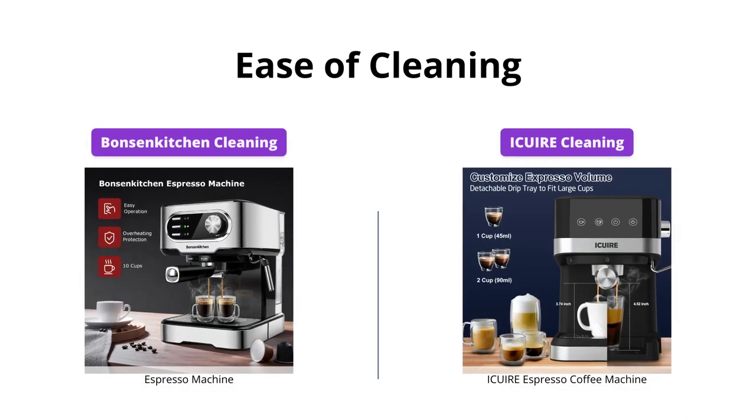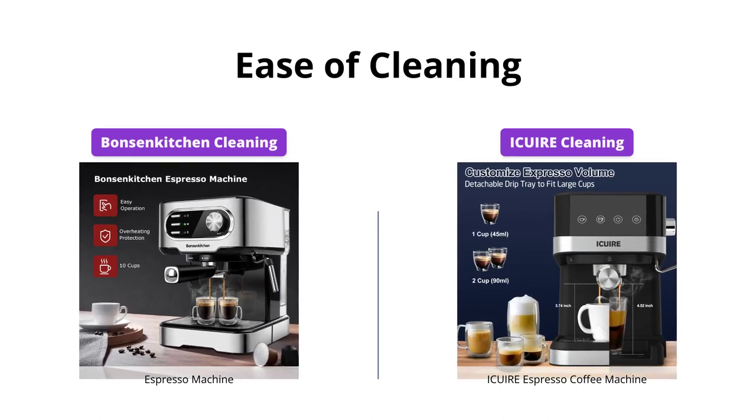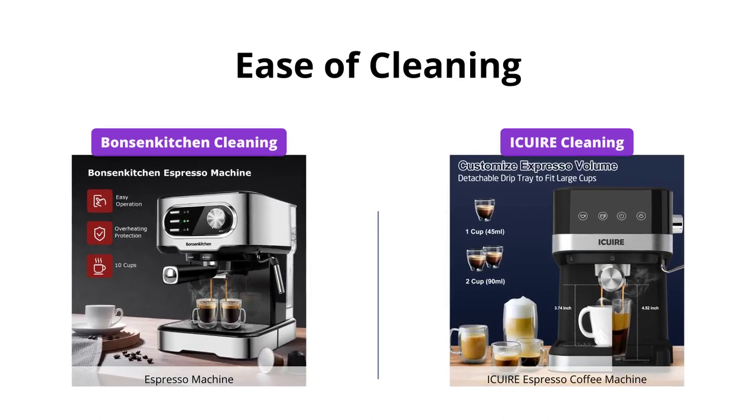Both products are easy to clean with removable drip trays and collecting trays that simplify cleaning and avoid mess.